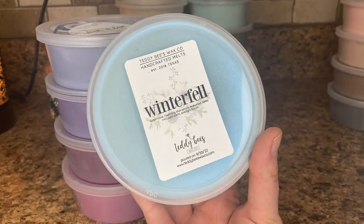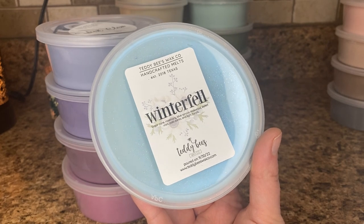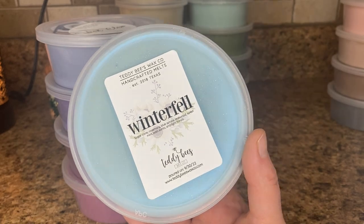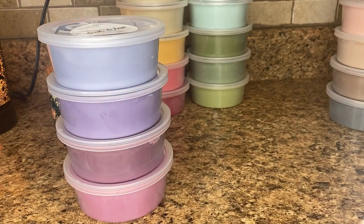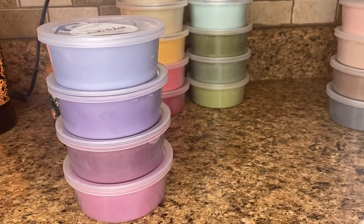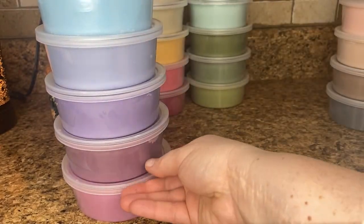Next is Winterfell — and this is actually the only one in this order that I've ever tried. I just finished a Winterfell tub maybe a month ago. The notes on here are wrong — I think it's marshmallow fireside, Palo Santo, maybe birch and like mint or something. It's a beautiful marshmallow fireside outdoorsy winter scent. I love it, so I had to get more of it. Can't go wrong with Winterfell — it's popular for a reason.